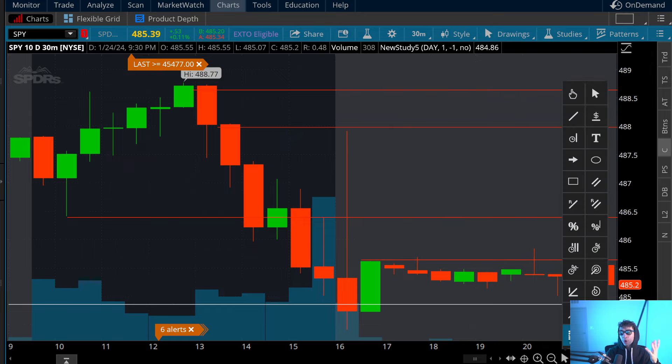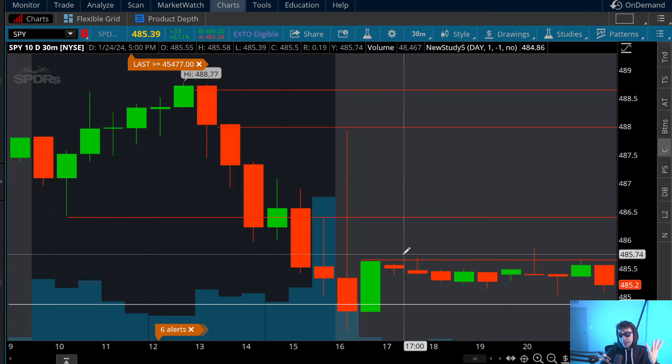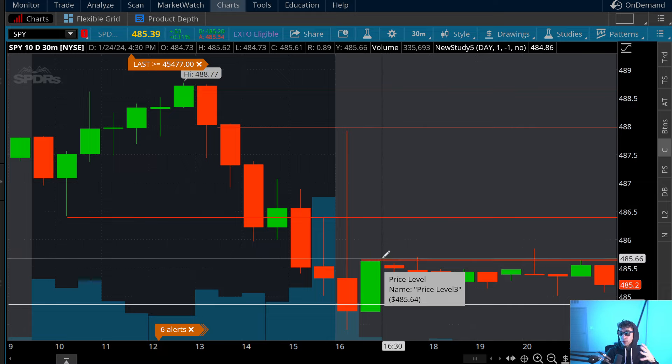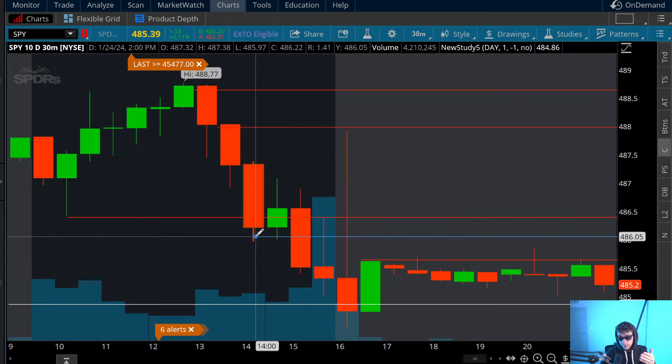I already spoke about the daily chart pattern that I was seeing. But basically, if we gap up, this is the information I'm going to use heading into tomorrow. If the SPY gaps up, I'm going to be looking for the following zone to react as support, to react as a strong bullish 30 minute candlestick or a trend reversal candlestick. I'm looking for a floor, looking for bullish confirmations towards this level — 485.60 to 486.